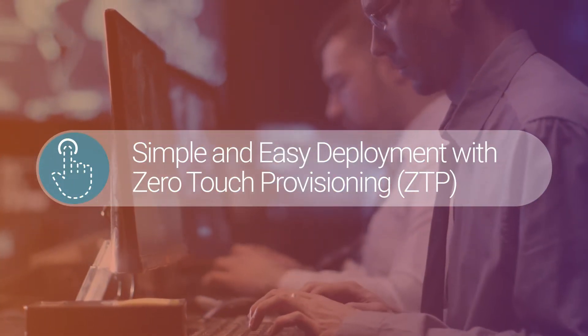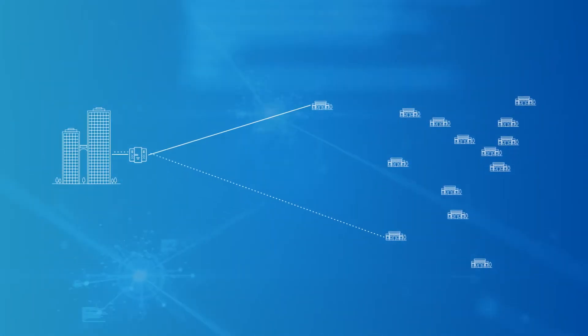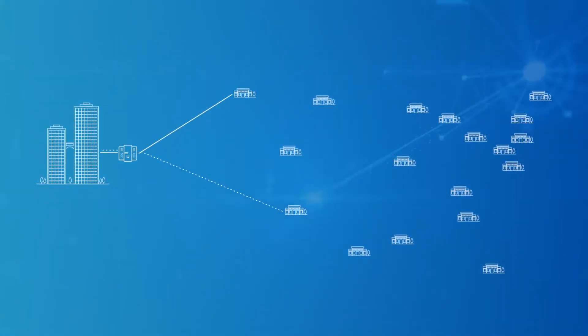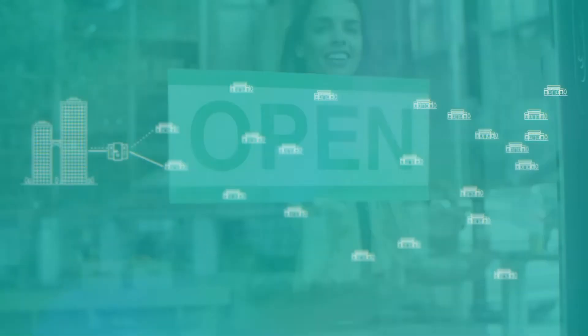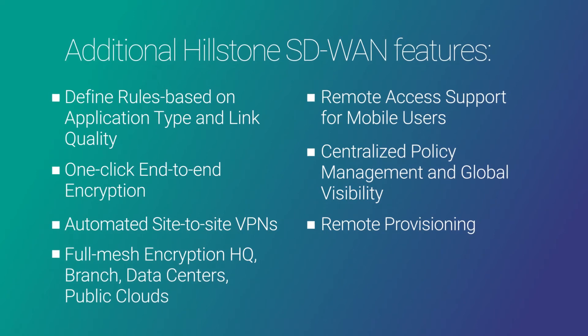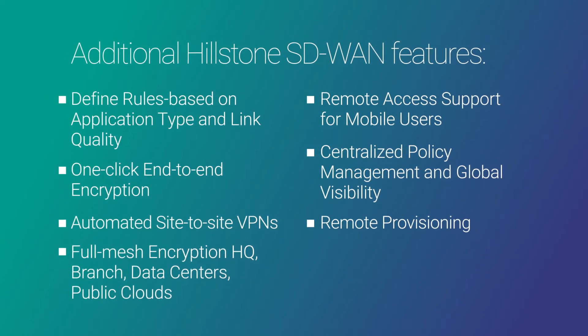Hillstone Secure SD-WAN helps multi-branch organizations quickly deploy a secure VPN network anywhere. New branches get up and running without the traditional delay of having an IT professional on site, with all the advanced SD-WAN features and security capabilities, enabling customers to launch businesses in a fast and straightforward way, with significantly reduced cost and minimum maintenance needs.